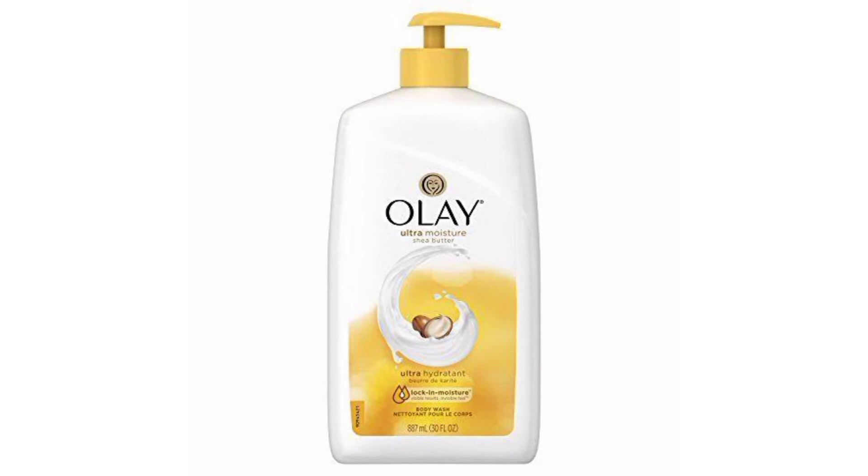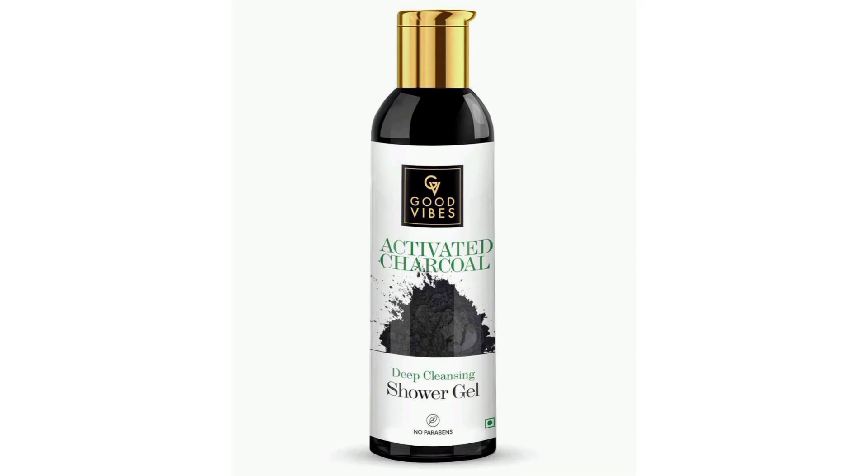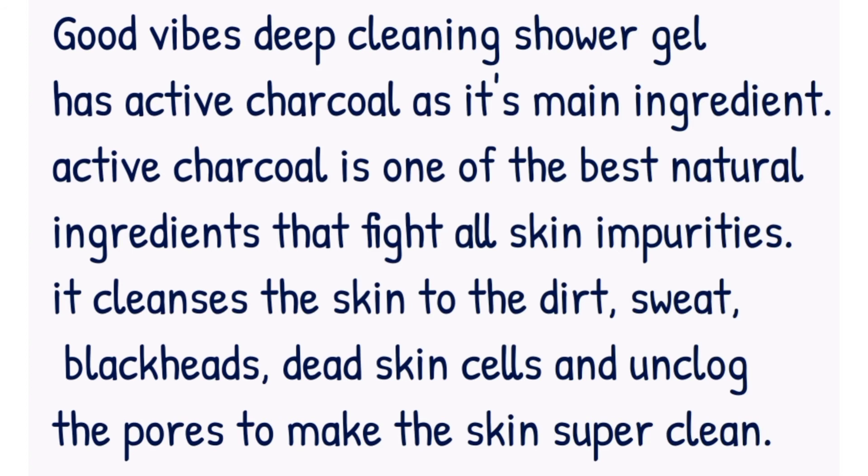You should try it out and see how good it looks on your skin. Next on my list I have the Good Vibes Deep Cleansing Shower Gel. This shower gel has active charcoal as its main ingredient. Active charcoal is one of the best natural ingredients that fights all skin impurities.